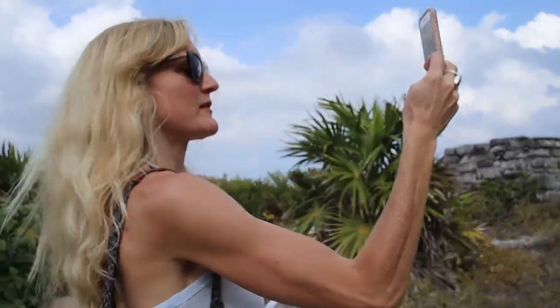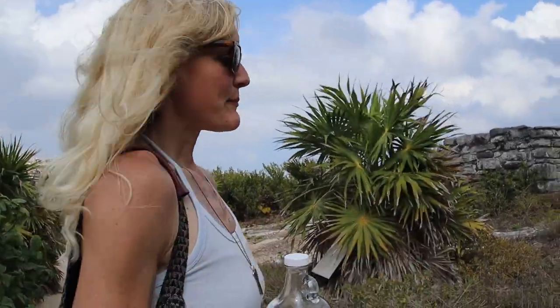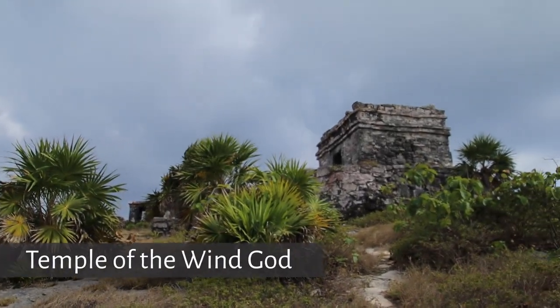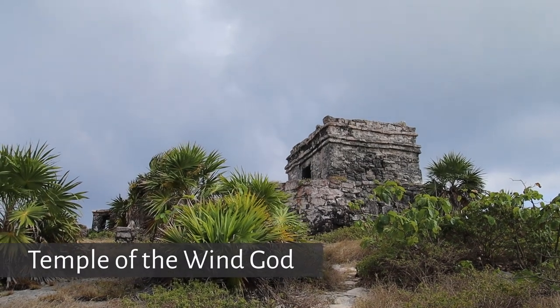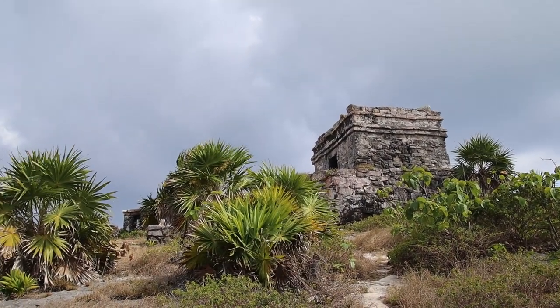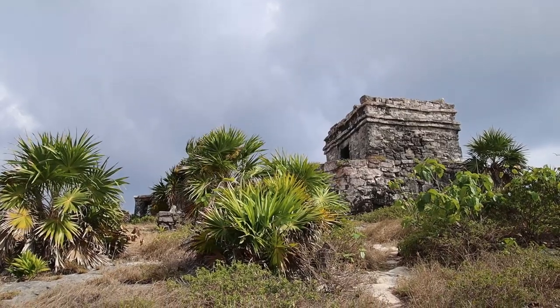This is the Temple del Dios del Viento — the Temple of the Wind — and the wind is blowing for sure. It is blowing!